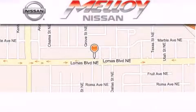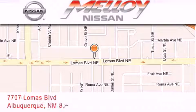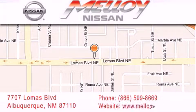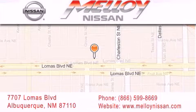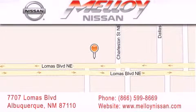Malloy Nissan is located at 7707 Lomas Boulevard in Albuquerque. We are dedicated to excellent customer care. Everything we do at Malloy Nissan is designed to elevate your automotive dealership experience and save you time and money while delivering the best automotive dealership experience available today.